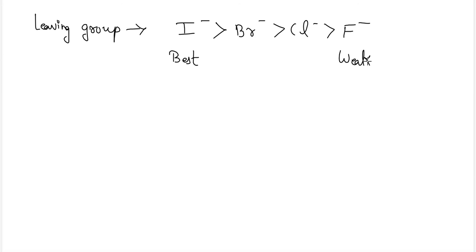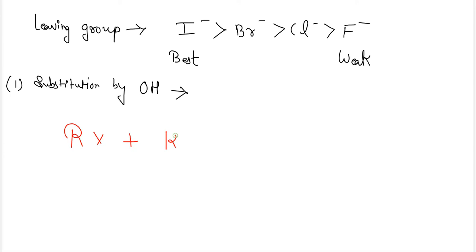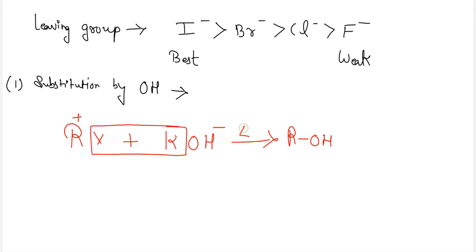Next, let's see the reactions in nucleophilic substitution. The first reaction is substitution by a hydroxyl group. The general reaction is: RX + KOH → ROH + KX. On heating, KX is formed along with the alcohol ROH.